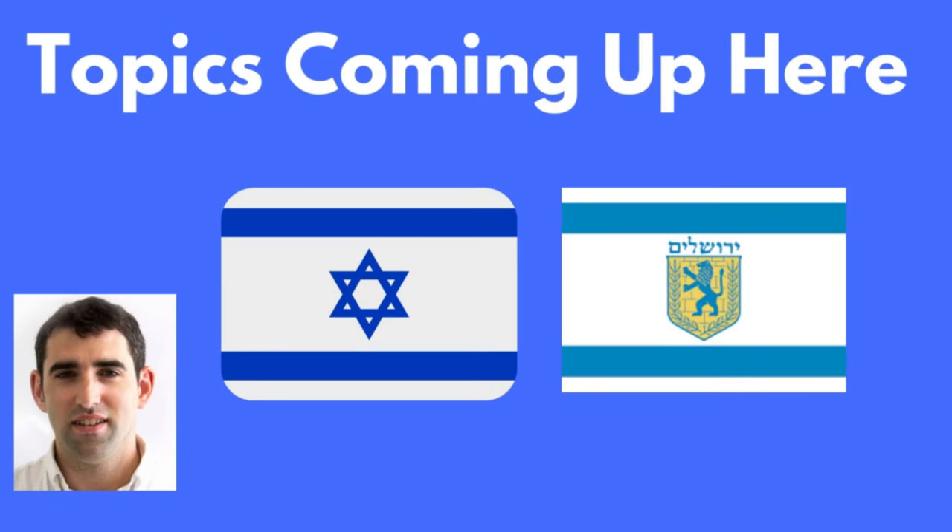Hi there, welcome back to my YouTube channel. This is Daniel Rosal and on this channel you can find videos about all things related to life in Israel and Jerusalem.